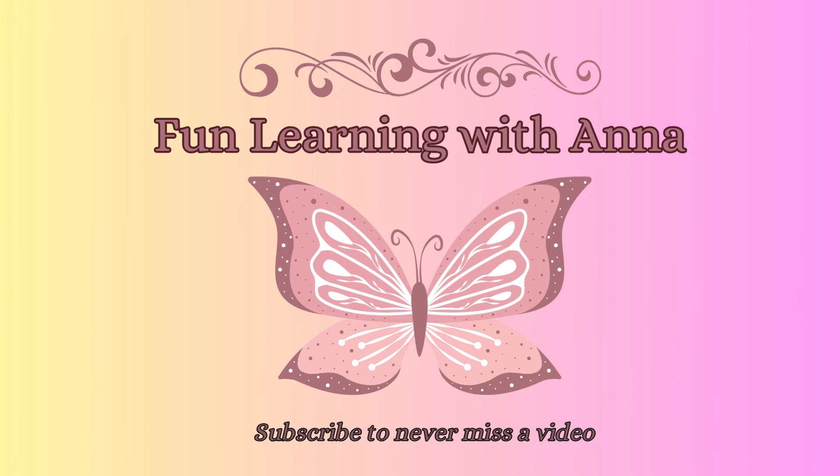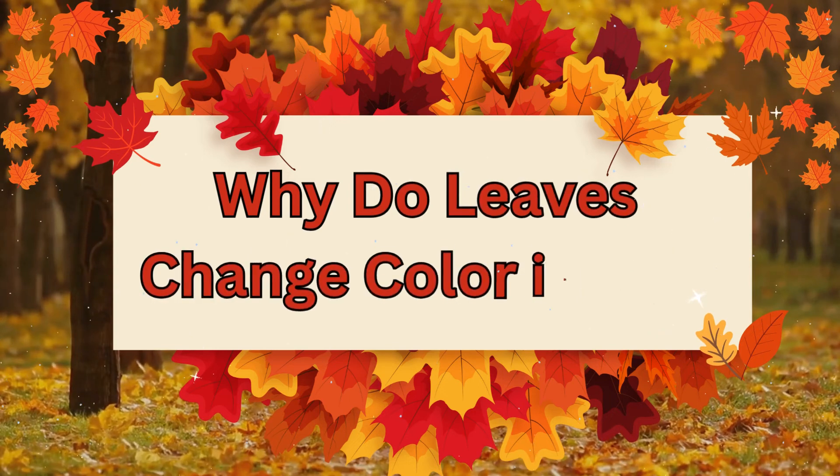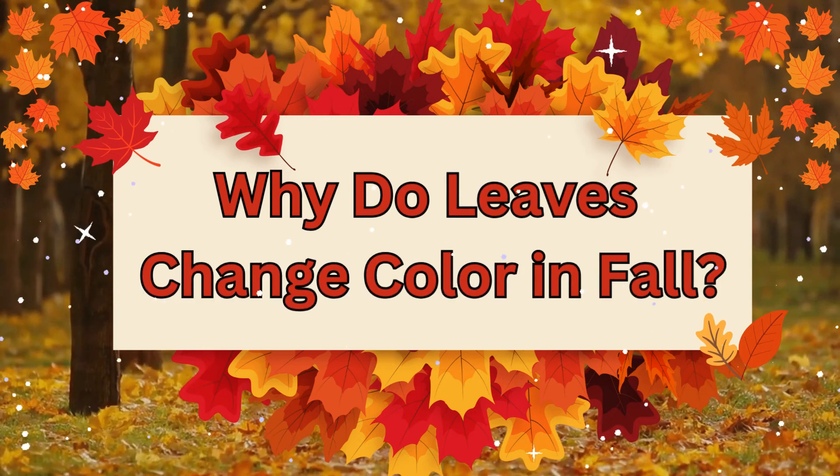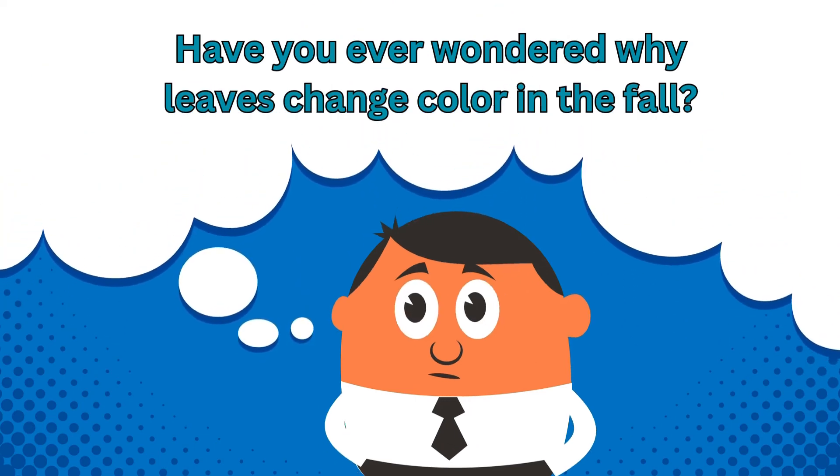Hello friends and welcome to Fun Learning with Anna. Today we're going to answer the question of why do leaves change color in fall? Have you ever wondered why leaves change color in the fall? Well, let's find out together.